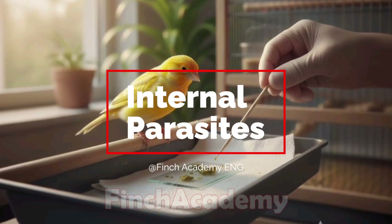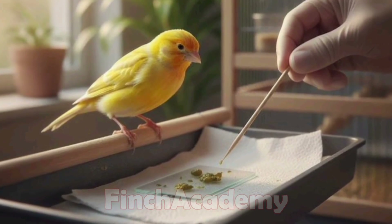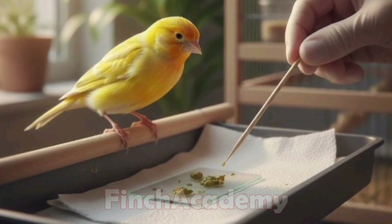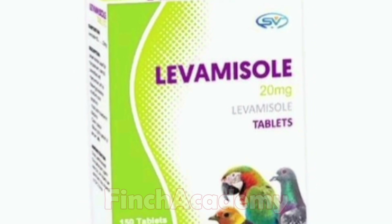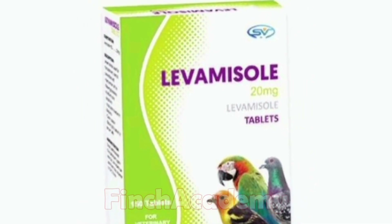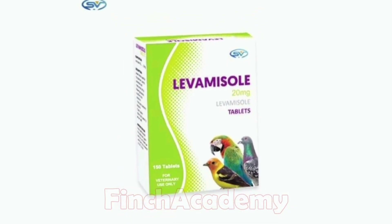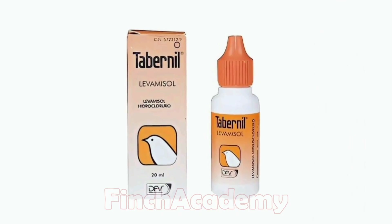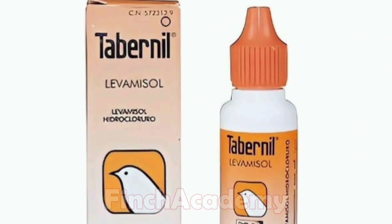If your bird is losing weight, has watery droppings, and seems weak, it might have internal parasites. Medications like levamisole are used in bird breeding, but the dosage is extremely sensitive. Never medicate on your own — take a fecal sample to a lab and follow the vet's dosage exactly.